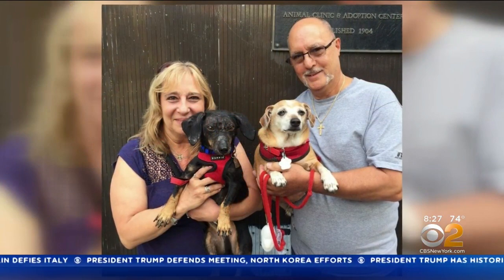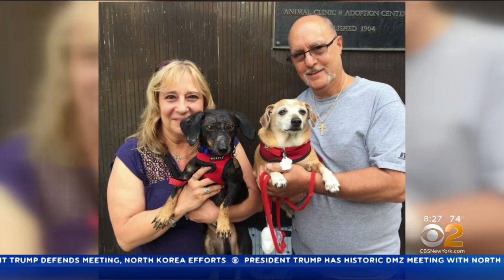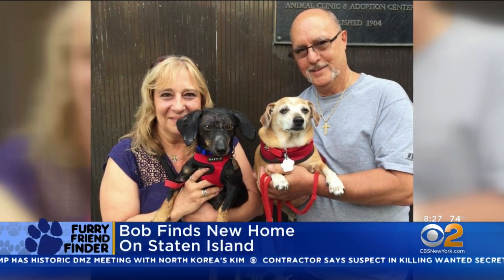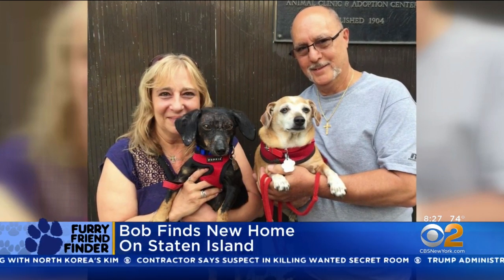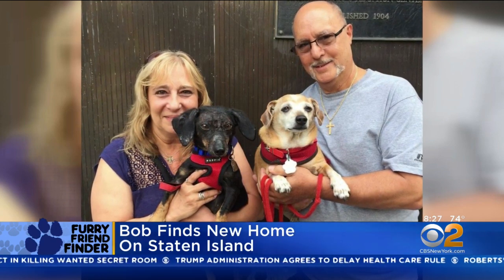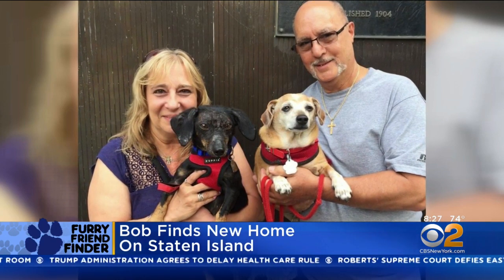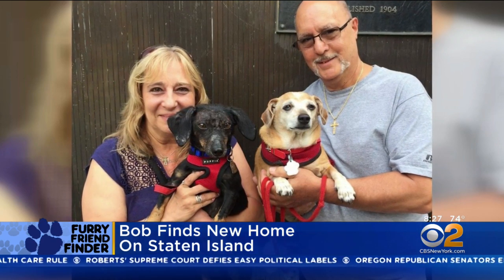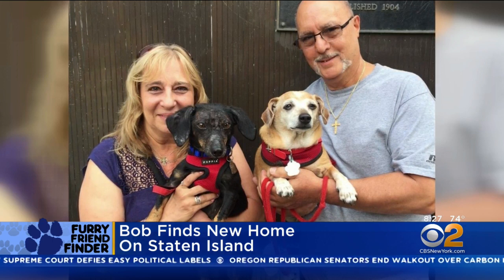Let's give you a Furry Friend Finder update. Bob from Brazil has found his new home. Bob will be living on Staten Island with Phyllis and Lewis and their Dasha and Chihuahua mix, Bernie. It turns out Bernie has allergies to grass and trees too, just like good old Bob. Phyllis and Lewis have a special backyard for them to play in, and that is some amazing news. Big thanks to them for opening up their home to beautiful Bob.